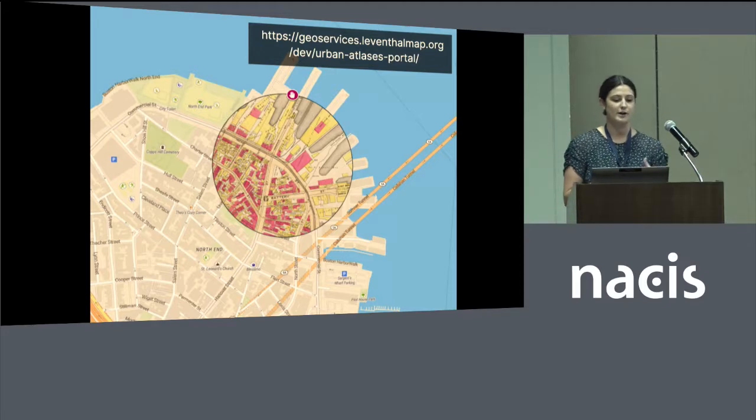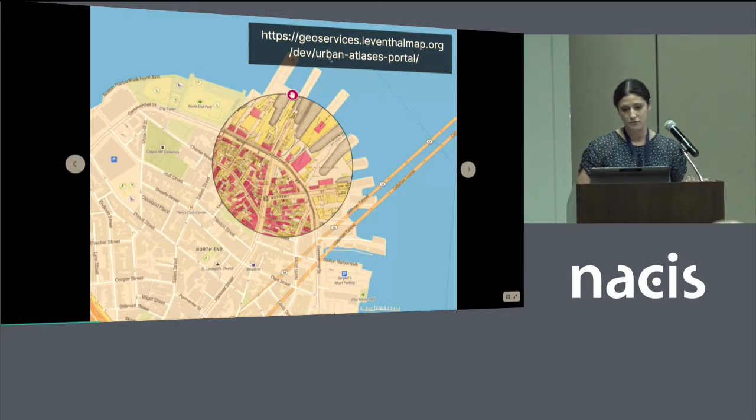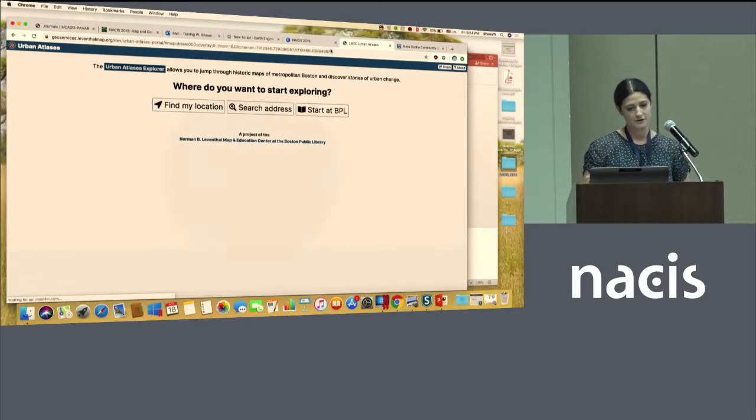The grant covers geo-referencing and stitching, and then creating tile map services of these atlases that we will make available for people to bring into their own projects, or through the discovery interfaces that we're also creating. I just wanted to demo the beta version of what we are working on.